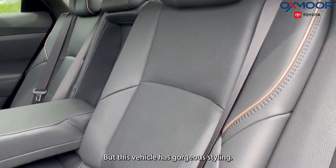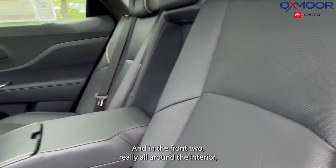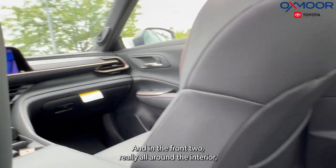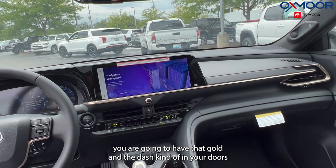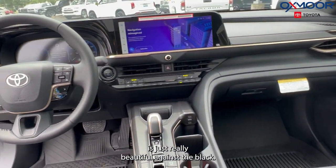This vehicle has gorgeous styling. Another thing that I love is kind of the gold stitching, and in the front too — really all around the interior — you are going to have that gold in the dash and kind of in your doors. It's just really beautiful against the black.